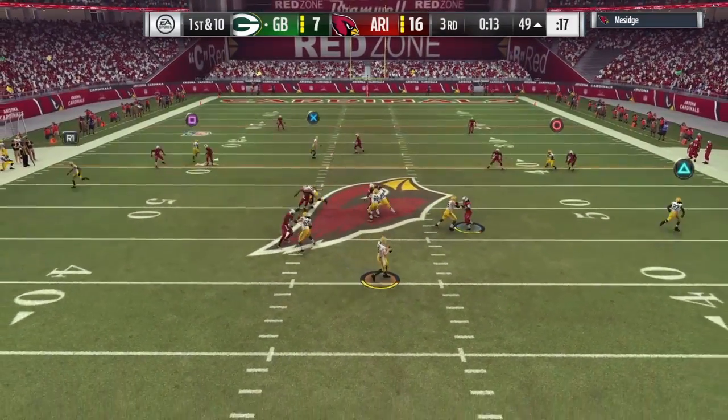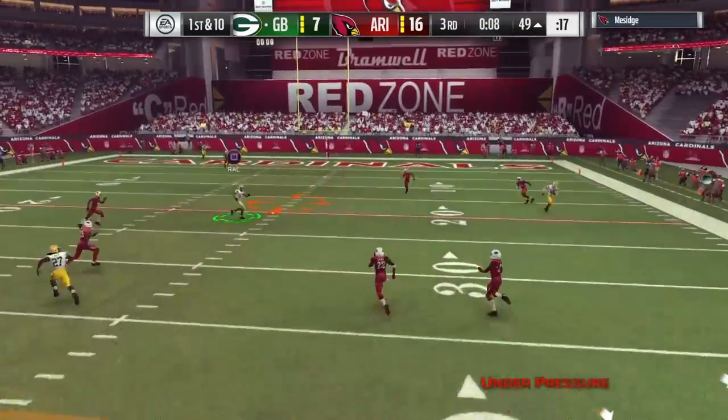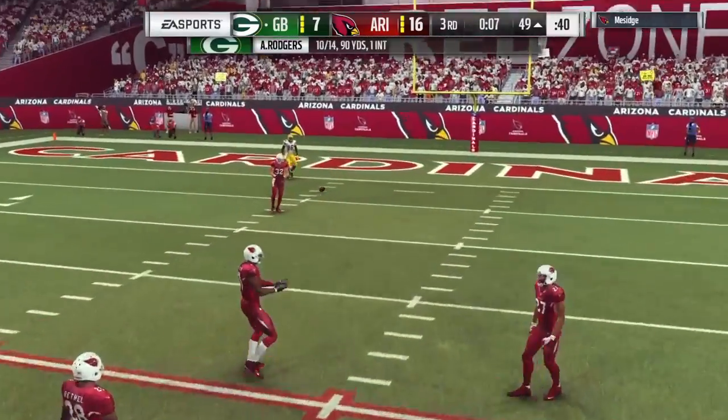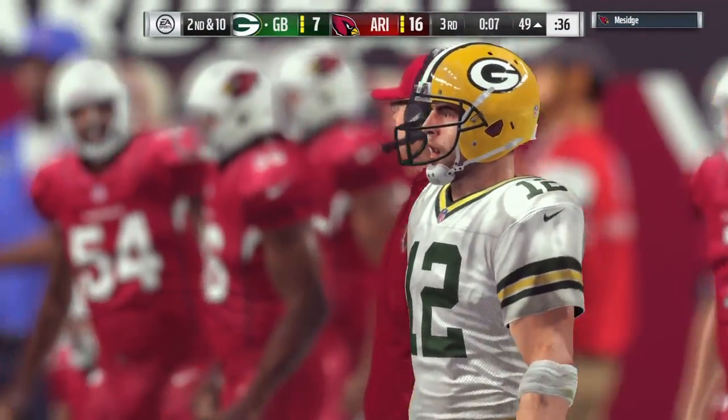On first down, Rodgers — eluding the pressure right — and incomplete on the deep ball. Davante Adams the intended receiver, and now it's second down.